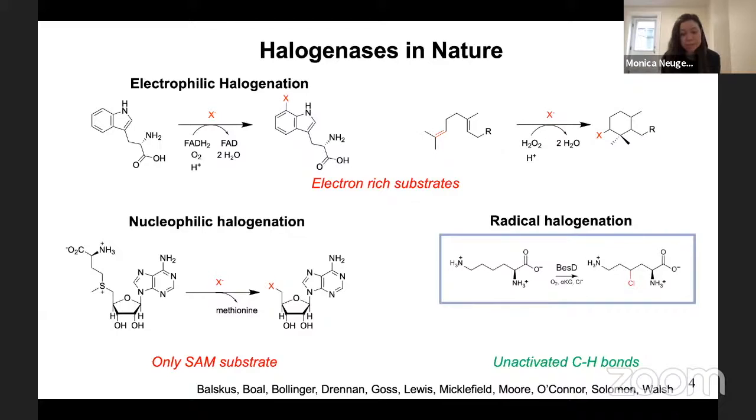For completeness, I also wanted to mention that there is a new class of radical halogenases exemplified by CLC, recently discovered by Emily Balskis' group at Harvard. But for the purposes of today's talk, I'll focus on the alpha-ketoglutarate-dependent enzymes.